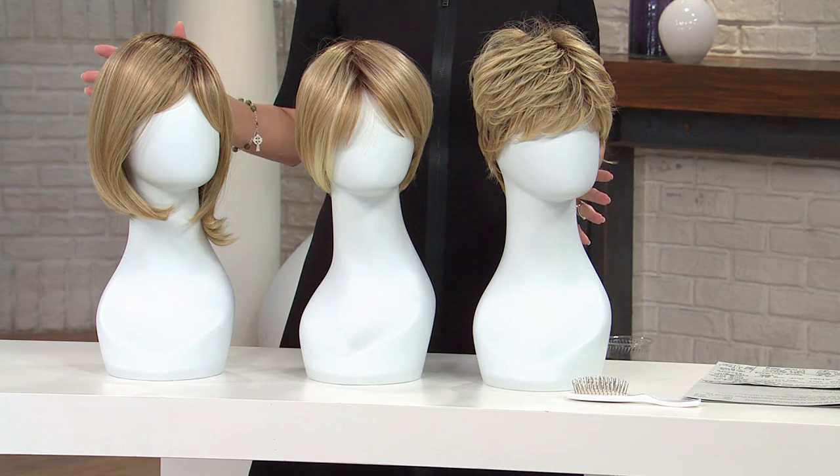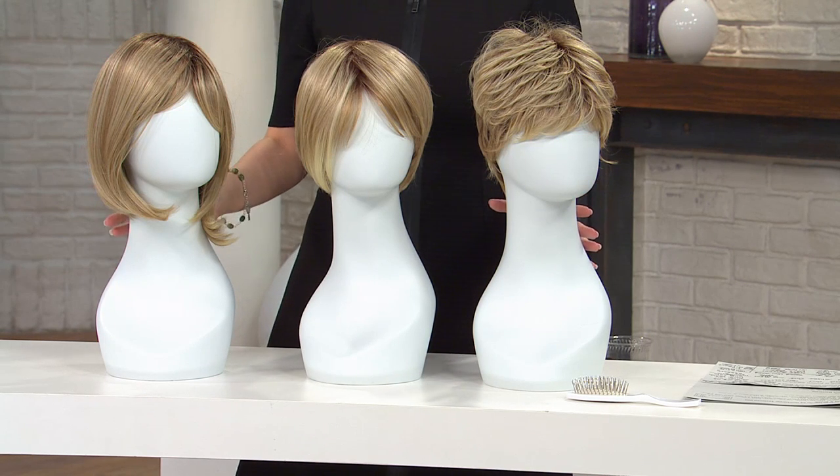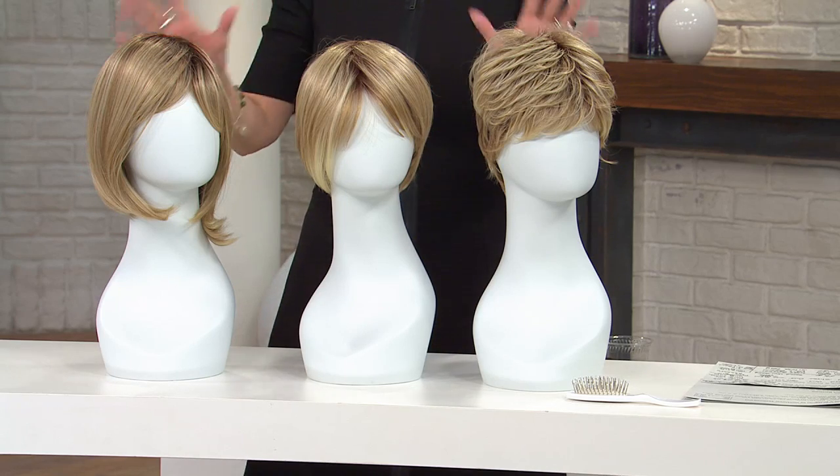Becky Gonzalez, for the very first time, the first ever Hairdo wig Today's Special Value — and you choose which one you want. So you have a choice.